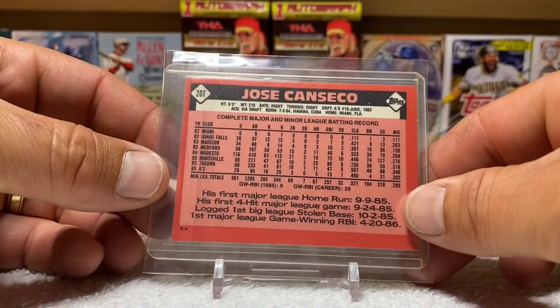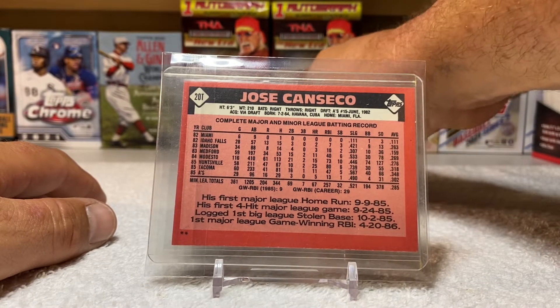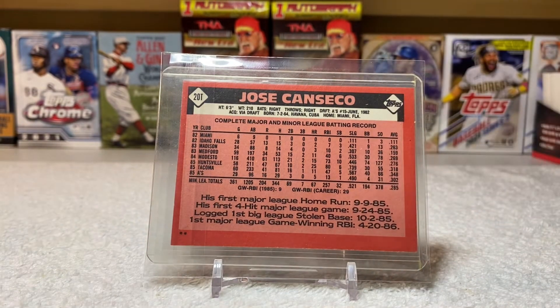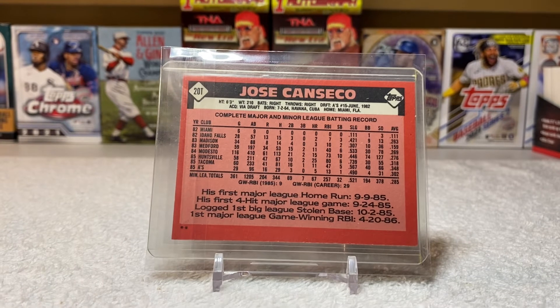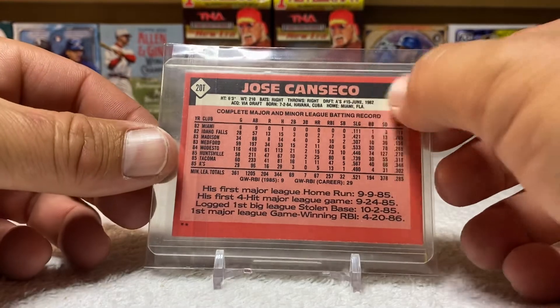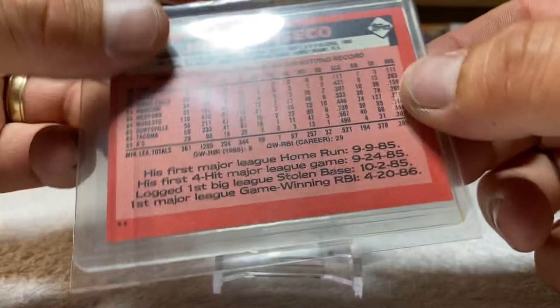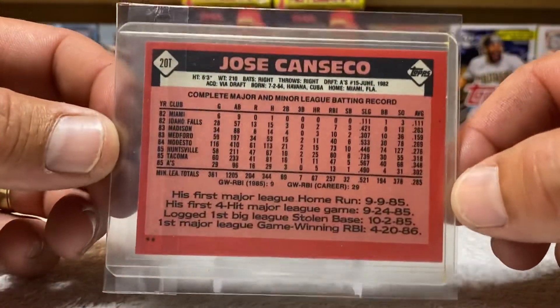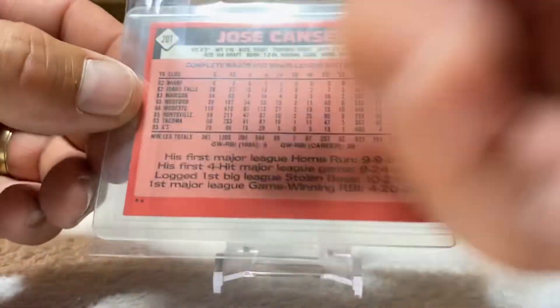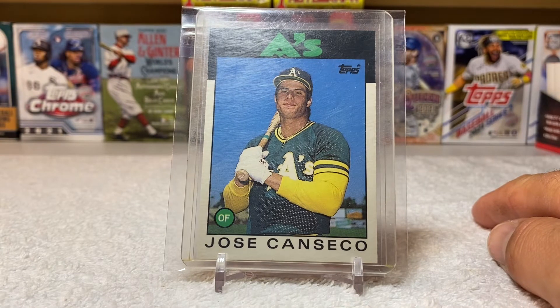You see the back — the back has the same style as the Tiffany. I just went blank, but you know what I'm talking about. The stock — the only deal is it's not glossy, that's the only difference. But it has the same stock as the other. You see how the color is? It ain't like a normal card, but that's because it's traded of course.